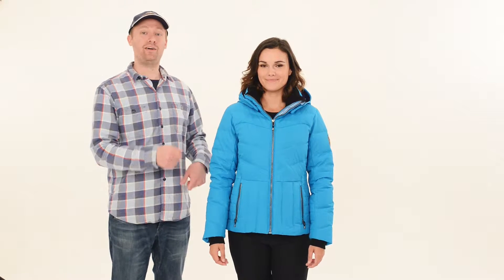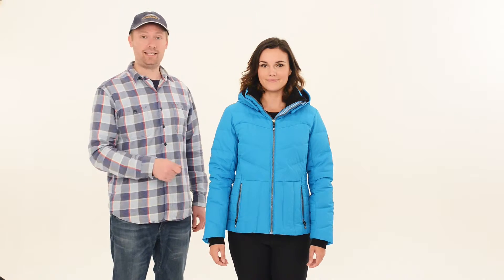Andrea is wearing the Obermeyer Cascade Down jacket. This is a great jacket for the girl that gets cold. It's insulated with actual duck down.